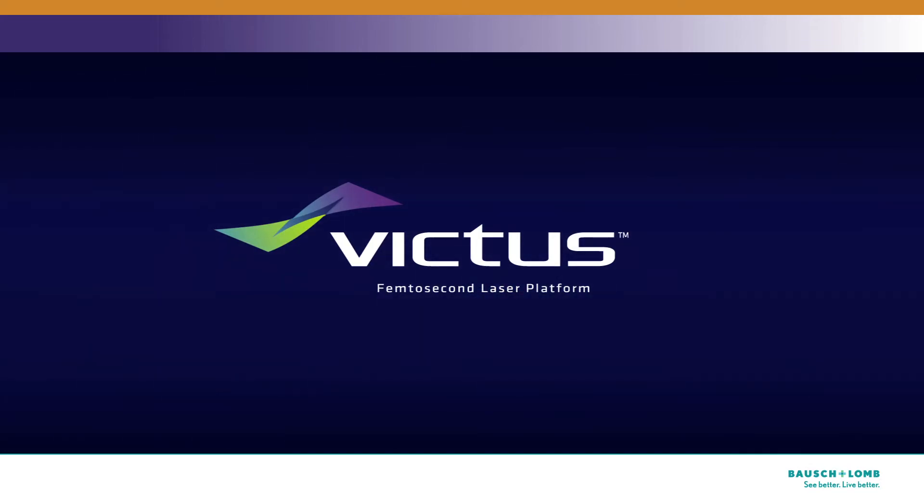That's a brief introduction to cataracts, the surgery, and the advanced options that you can choose from. If you have more questions, be sure to talk with your doctor. We're here to help you make the best choices from the most advanced technology available today. After all, your eyes deserve nothing less.